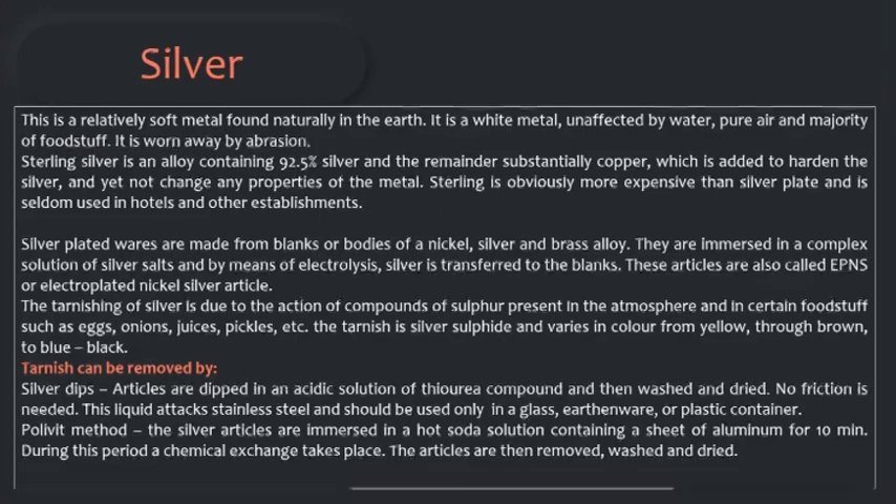This liquid attacks stainless steel and should be used only in a glass, earthenware, or plastic container. In the Polivit method, the silver articles are emerged in a hot soda solution containing a sheet of aluminum for 10 minutes. During this period, a chemical exchange takes place. The articles are then removed, washed, and dried well. The silver after being cleaned by these methods should be polished to restore its shine.